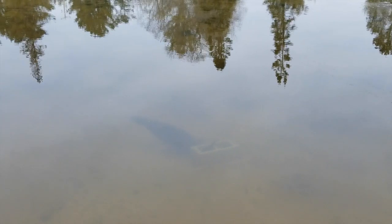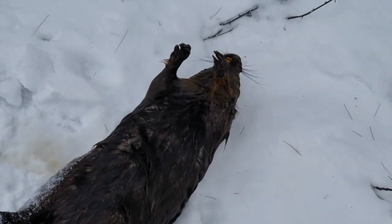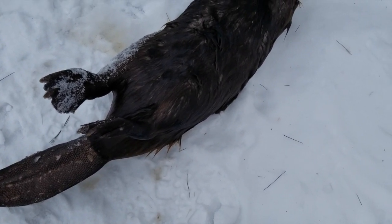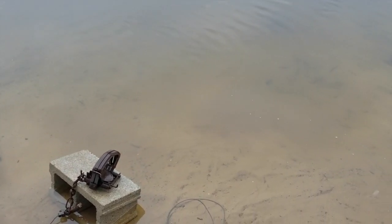Got the beaver out — not a bad sized one, probably 25-30 pounds. Not a giant by any means, but hey, that's a good start. That might be the only beaver, we don't know. I'm gonna reset this trap — it's gonna be warm the next few days, they're gonna be moving.